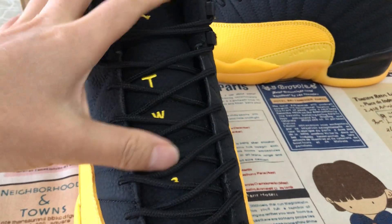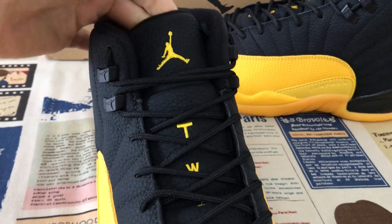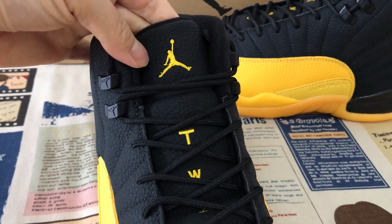And the black tongue with traction, and Jumpman logo and body stitching on the tongue.